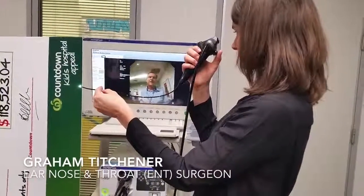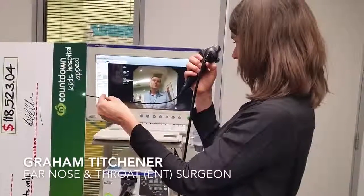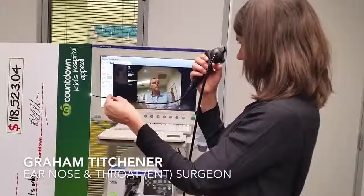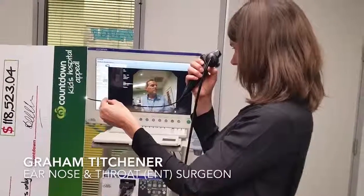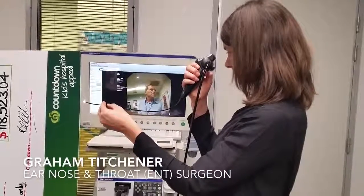This is enabling us to document and record the condition of neonates' airways in a way that we've never been able to do before, and it's something we wouldn't be able to do without the help of the Countdown charity.